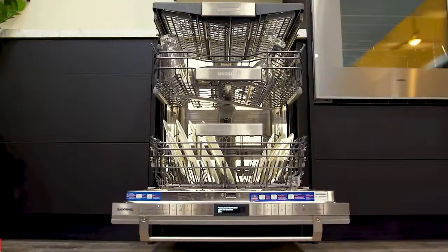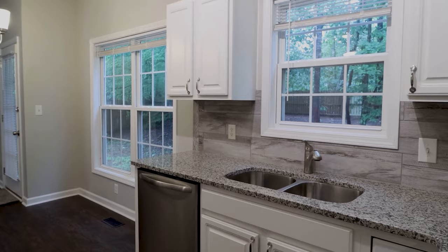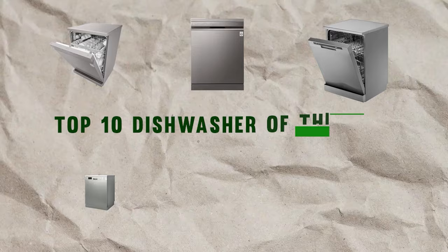Hey everyone, welcome back to Finisal. Today we are diving into the world of kitchen appliances, specifically dishwashers. If you're in the market for a new dishwasher in 2023, you're in the right place. We've researched and tested various models to bring you the top 10 dishwashers of the year.